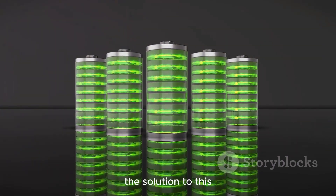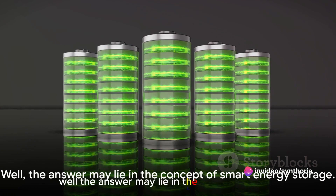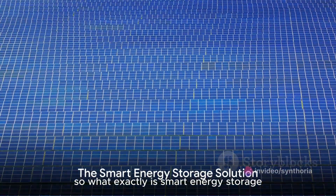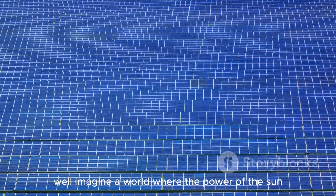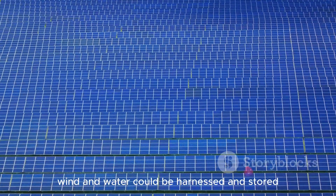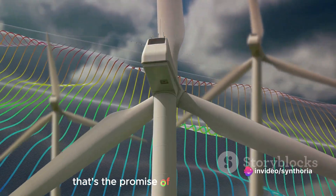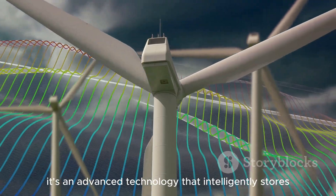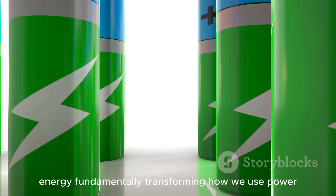The solution to this energy conundrum might just be in smart energy storage. So what exactly is smart energy storage? Imagine a world where the power of the sun, wind, and water could be harnessed and stored efficiently for use at any time. That's the promise of smart energy storage — an advanced technology that intelligently stores energy, fundamentally transforming how we use power.